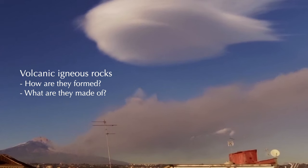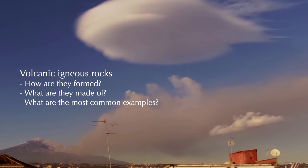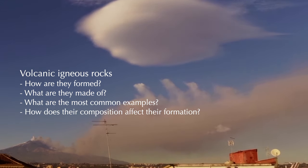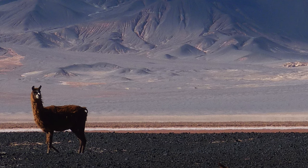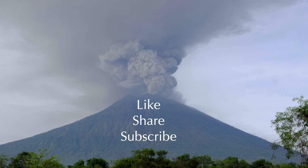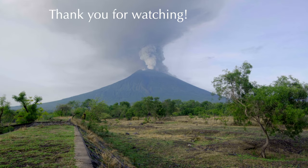Let's summarise. You should now be comfortable explaining how volcanic igneous rocks form and what they are formed from. You should also be able to name the most common volcanic rocks and distinguish them based on their mineral makeup. Finally, you should know how the makeup of these rocks relates to the style of eruption that created them. I hope you enjoyed watching this presentation as much as I enjoyed making it. Feel free to leave a comment below if you have any questions, comments or suggestions for future videos. You can also like the video, share it with your friends and subscribe to my channel. More videos like this are on the way, so stay tuned. Thank you for watching.